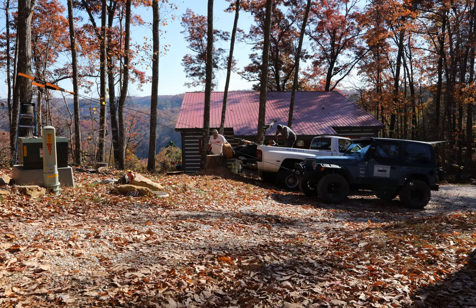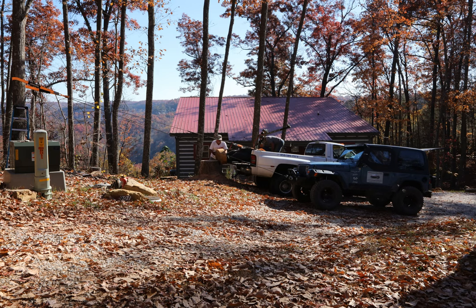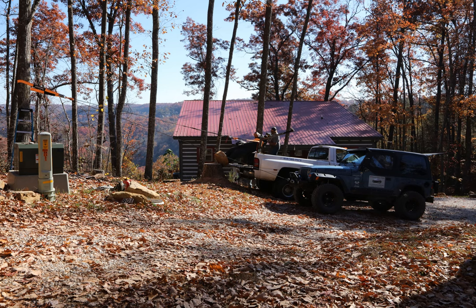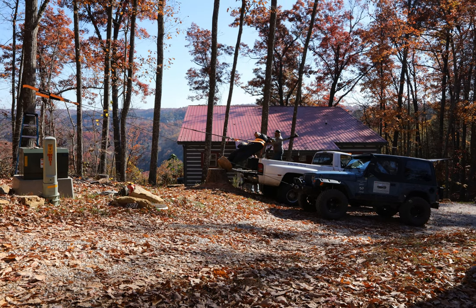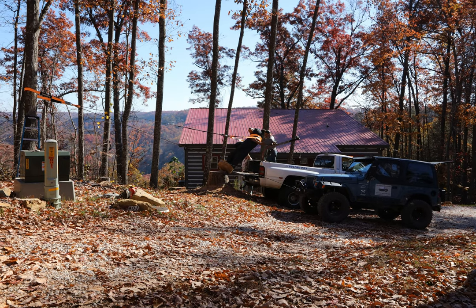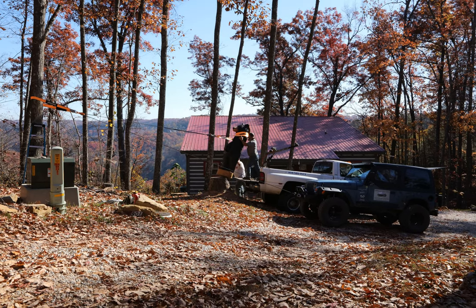I'm manning the remote on the winch here. Harley is guiding him up from the bed of the truck. If you notice, we rearranged from the first picture — we decided this was a better angle, and here the bear is coming up. Seven-foot tall sycamore weighs around, probably in excess of 700 pounds. Wasn't very hard work for the winch, but it was a little bit of work to make sure it stayed straight and didn't try to roll off of the stump.